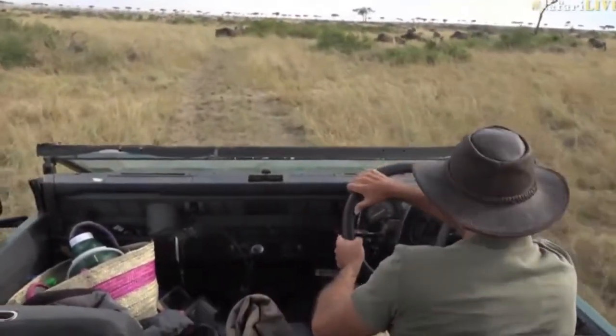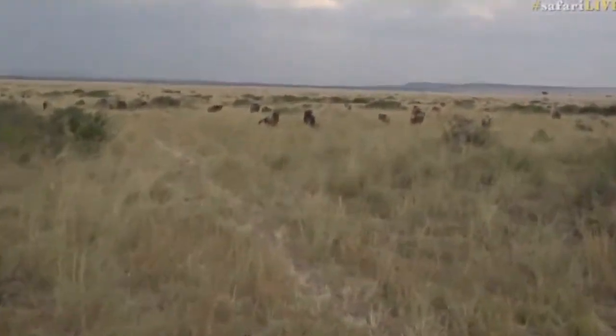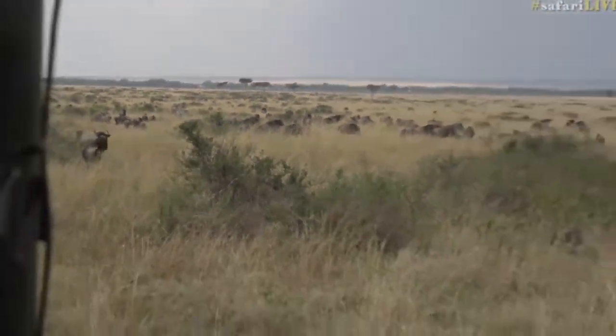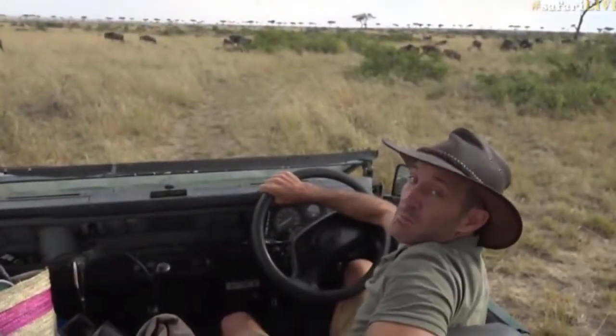The roads here in some areas are not particularly impressive, so it is a little bumpy and I apologize for that. There are some bulls having a fight — there we go, the fight is over.